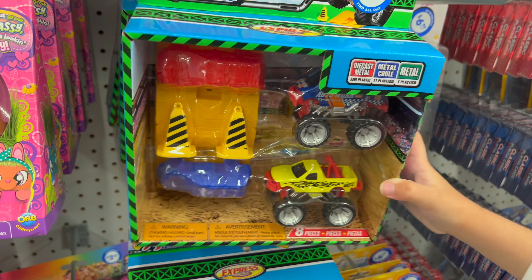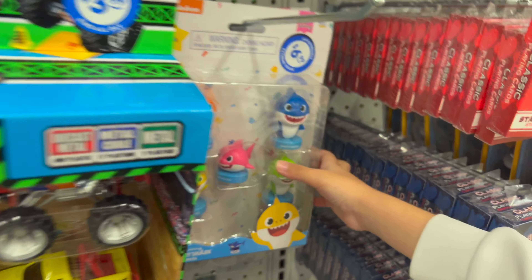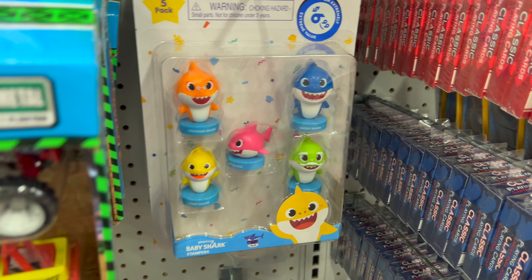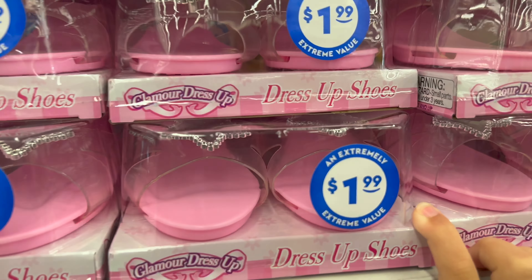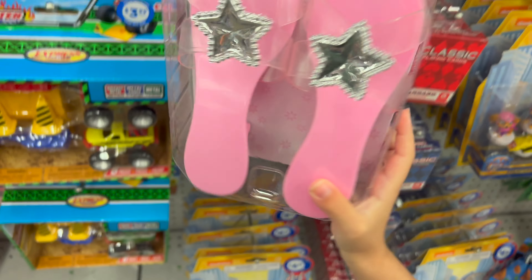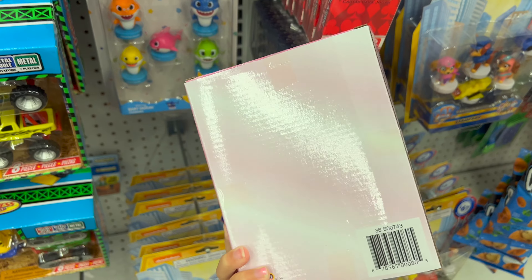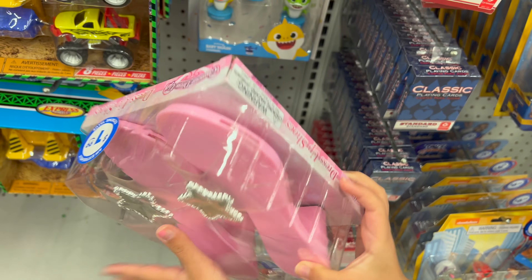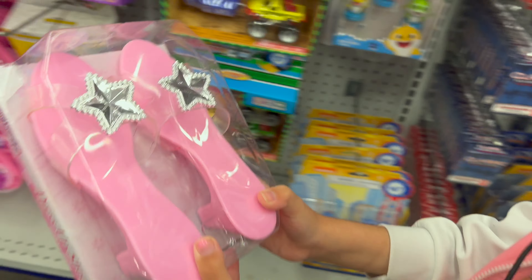This could be for a boy or a girl, but it's really cute. Then we have got this little Baby Shark pack — it's a 5 pack, that's really cool. Then we have got these little things, these are really really cool. They're like shoes, just shoes. But do they not have sizes? I don't know my size. I think these are just for anything. Let's put them in the cart.